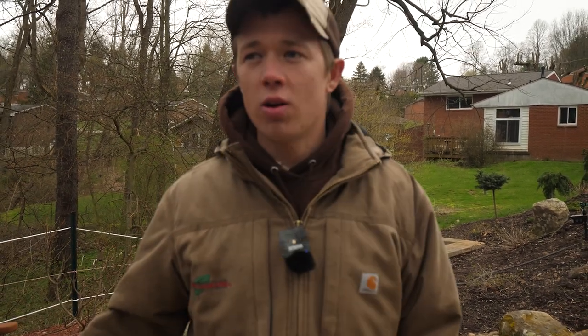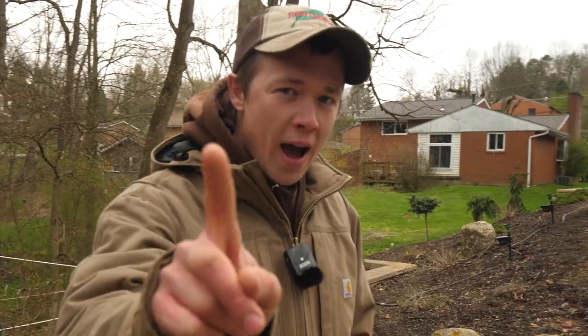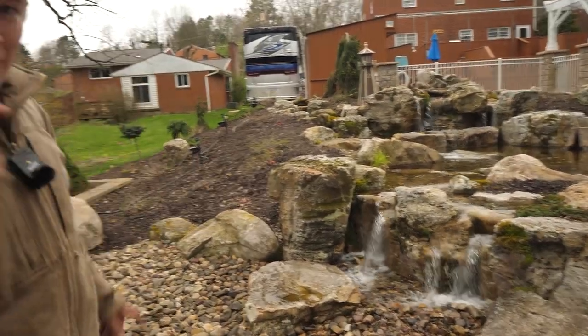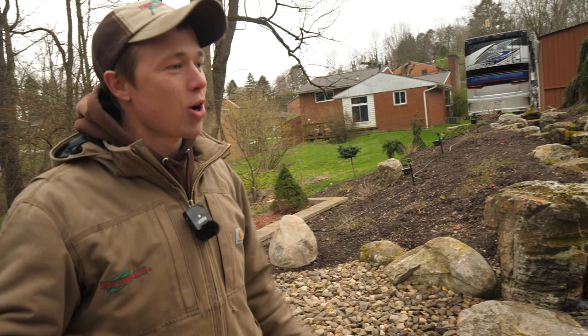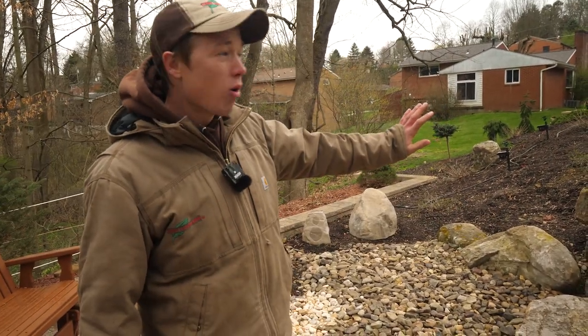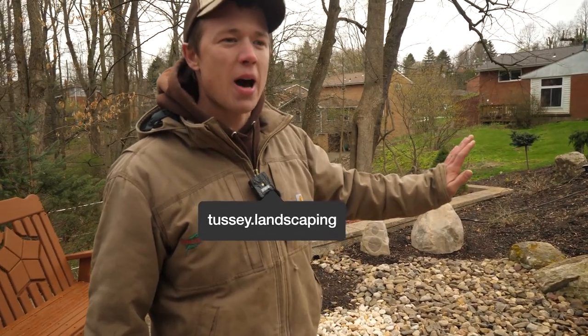Hey y'all, welcome back to the channel. This is the middle of April — April 18th — and we're out here in Delmont, Pennsylvania. Do you guys remember this project? Let me know in the comments if you remember it. We're back on the same property. This is a beautiful waterfall that creates an incredible sound and a beautiful space, but you can't have any fish in it and we need fish.